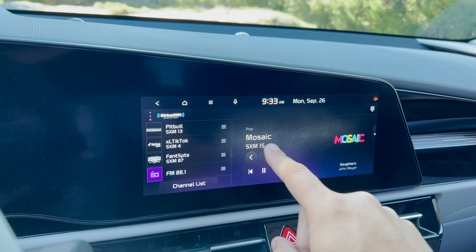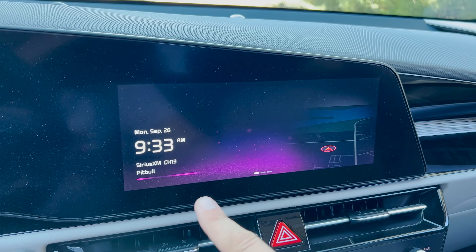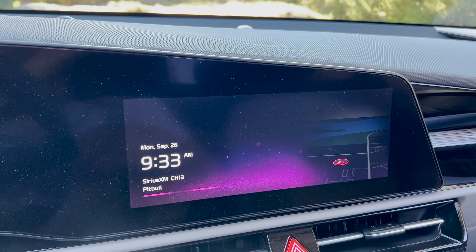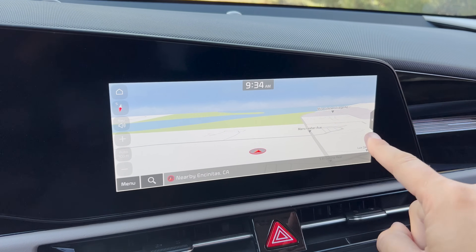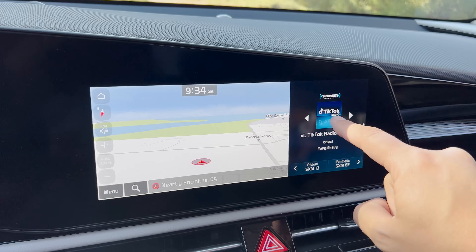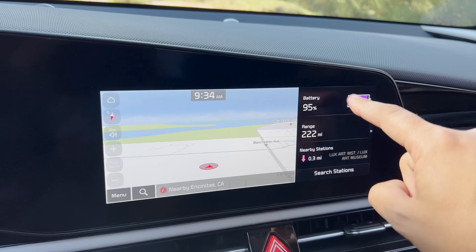My only complaint about Kia infotainment generally is the home screen, which is very esoteric, doesn't really show you a lot of good information, and it's worse than pretty much everyone else's home screen. But you can go to various other screens and see all the information that other home screens show you, so it works pretty much just as well. I really like the fact that Kia lets you choose exactly what two displays you want to see at once — for instance, I can tap a little icon and another panel shows up, and I can scroll through various different things simultaneously with the map. It's cool to be able to see two things at once and configure that at will.